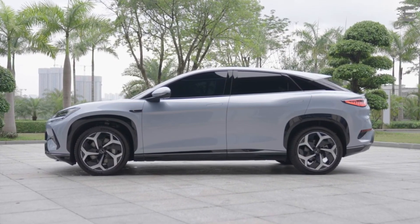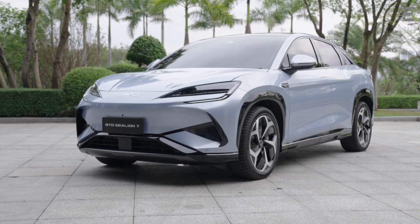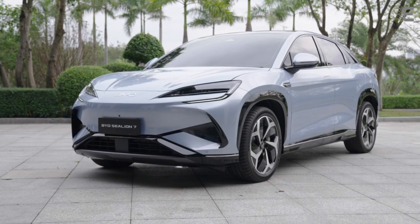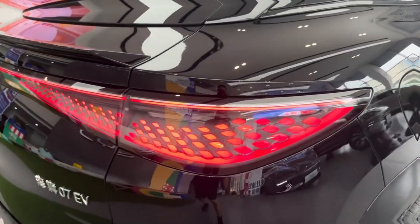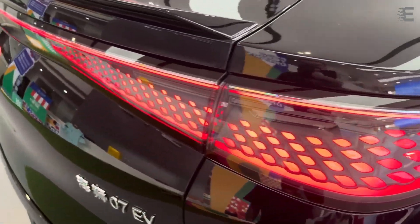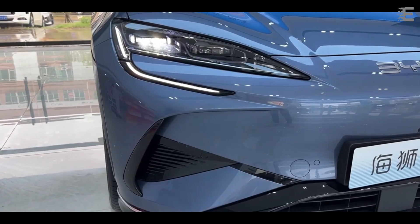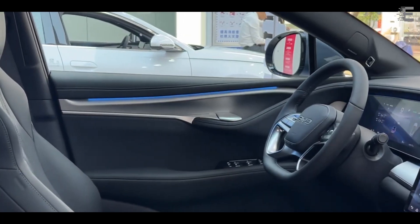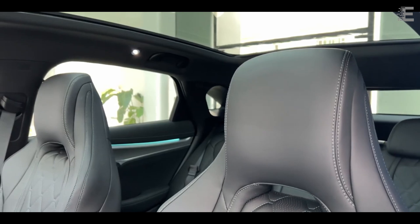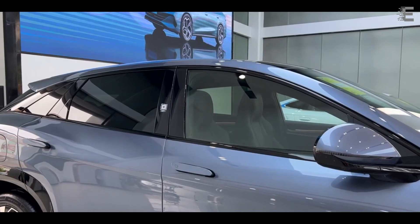While the facade recalls the BYD Seal saloon, BYD has packed the Sea Lion 07 with numerous advances. The E-Platform 3.0 Evo is a considerable advance over the E-Platform 3.0, enhancing the integration of the powertrain and charging capacities. The dimensions are 4,830 by 1,925 by 1,620 millimeters, with a wheelbase of 2,930 millimeters. The vehicle features 58 liters of frunk space and a 500-liter boot.